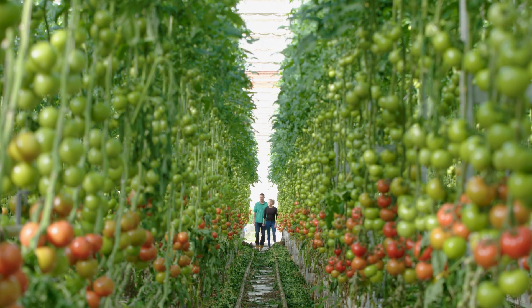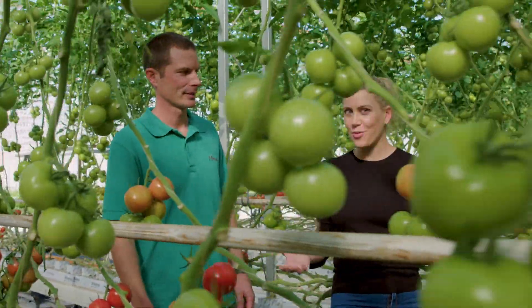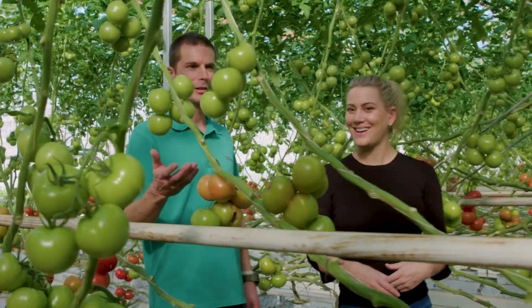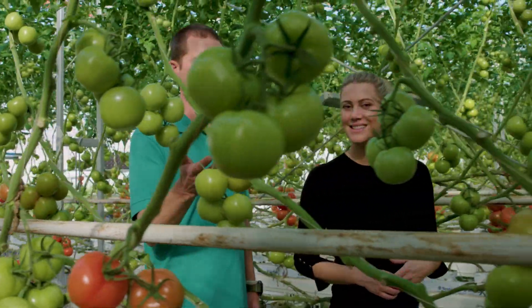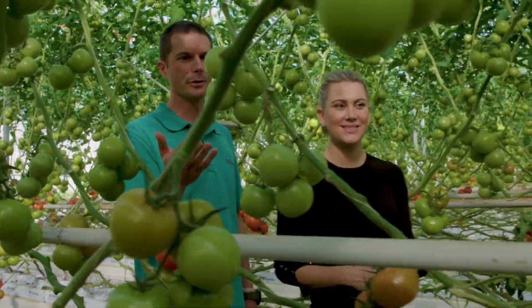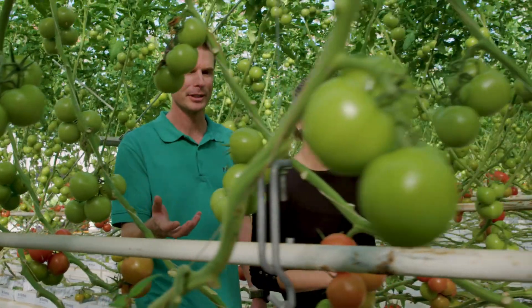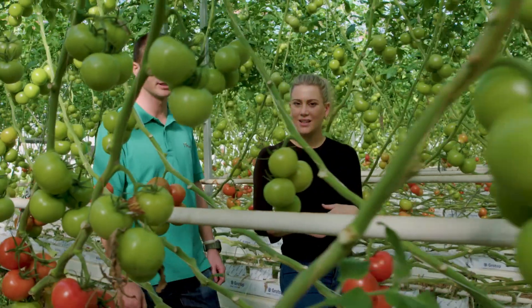So Nick, this is the wonderful world of greenhouse tomatoes. We've got a truss tomato growing here, all within a greenhouse environment where we have complete control of the environmental conditions — the right temperature, the right humidity — which really helps the plant produce the best fruit it can.